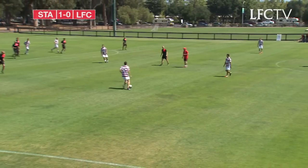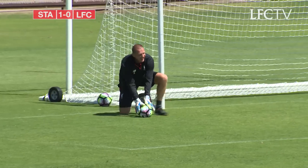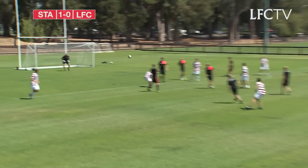Nothing John Ackerberg could do. Stanford looking for a goal before the half-time break — it's another decent effort from range. Yes, I think he's been man of the half for the Liverpool team. Everything that's been thrown at him, he's dealt with it reasonably well, John Ackerberg.